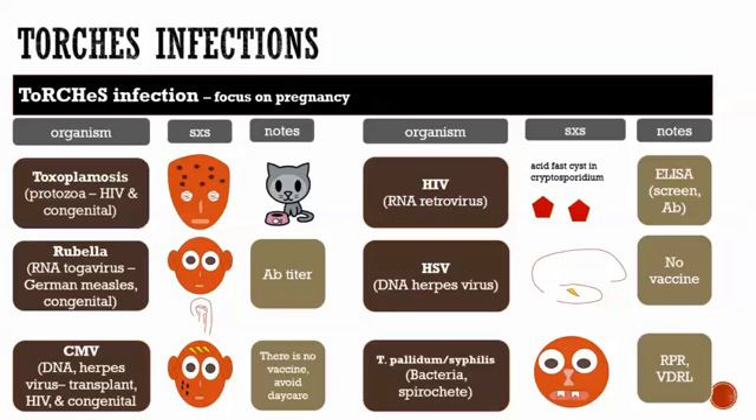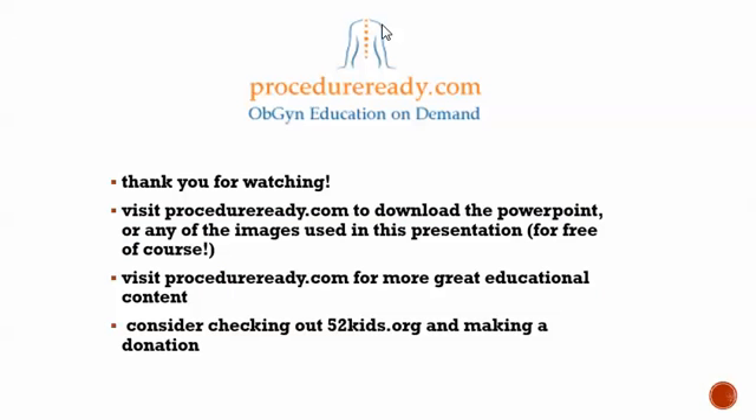One thing to add: the treatment for CMV is ganciclovir. As a bonus, there are three spirochetes worth knowing: T. pallidum (syphilis), Borrelia, and Leptospira. That concludes this talk. Thanks for watching. Visit ProcedureReady.com for more, and check out 52kids.org and consider making a donation.